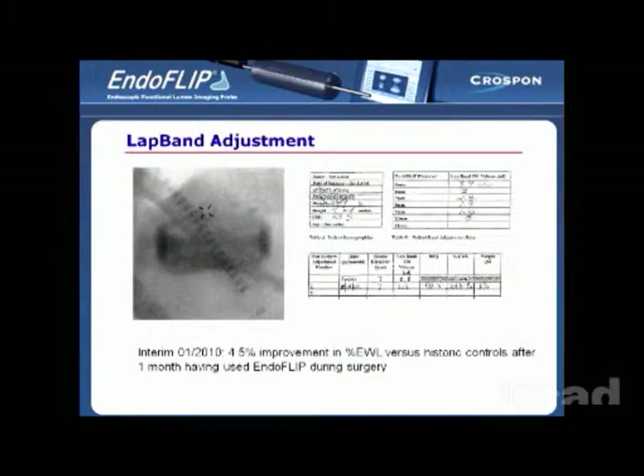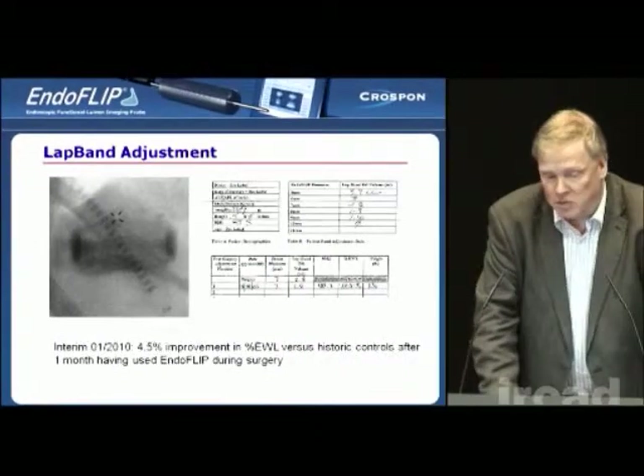Another application that we're using this for is intraoperative lap band adjustment. Currently, lap bands are adjusted in a very heuristic manner, and for the first time now, a surgeon can actually set the stoma size to have a precise restriction, not only after surgery but in particular during surgery. We've had cases where the patient might have had five mil put into the band, which normally would take five or six months to get to, so they're starting off from a much better place.